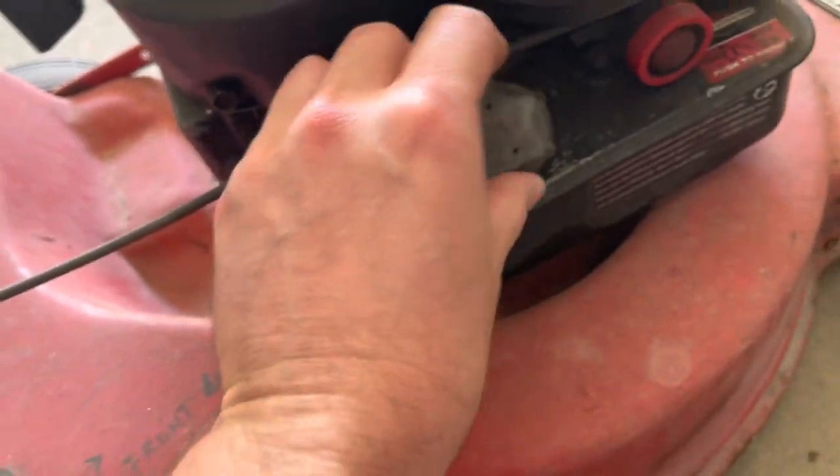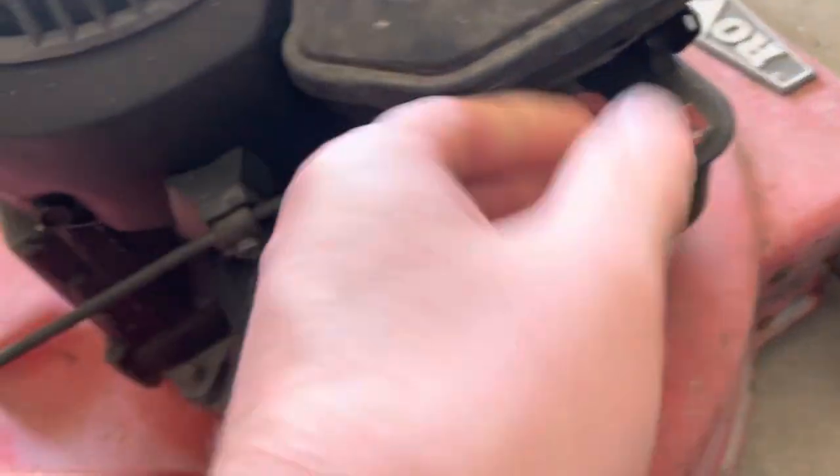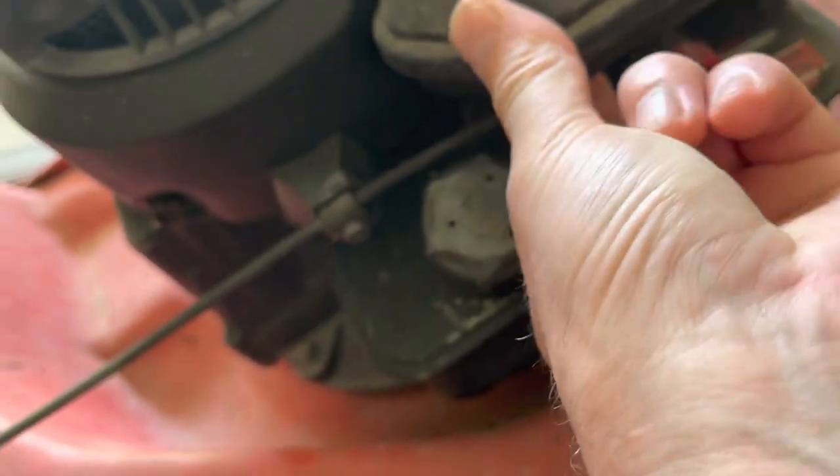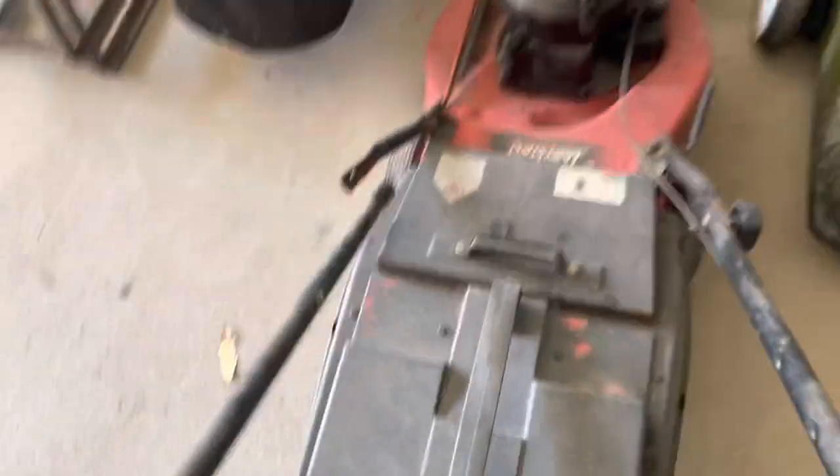Can you see in there for me? I don't see anything. That's not an original Briggs primer, but that doesn't matter. Air filter — it's not falling apart. It's going to clean up really nice. Nice wheels.